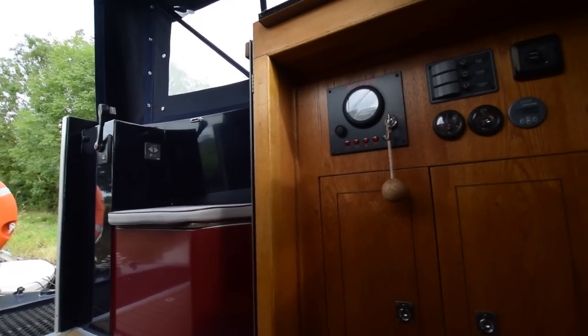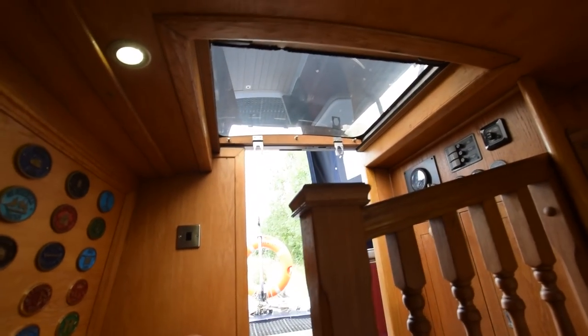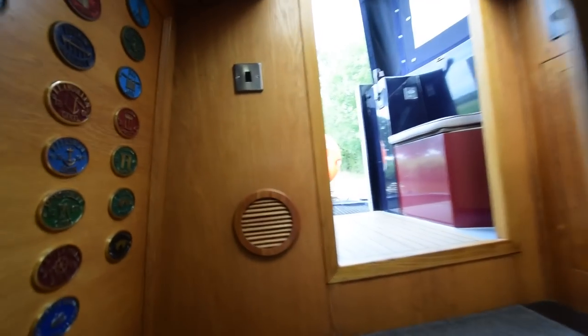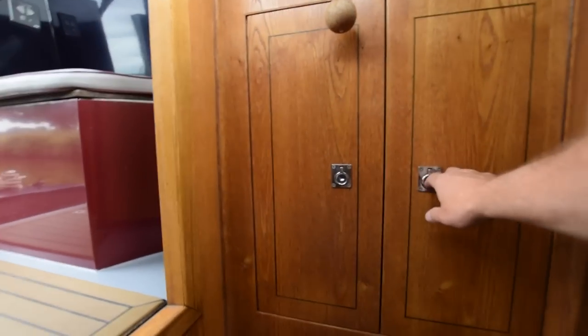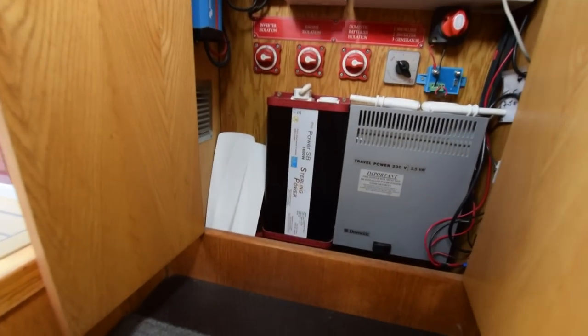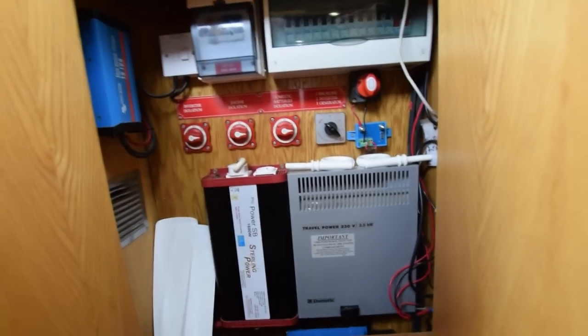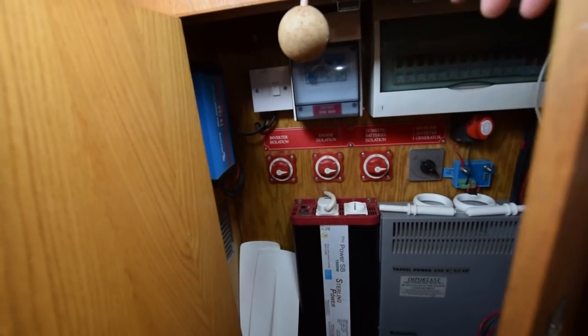The electric cupboard is in here. There's a clear screen that pulls over the exit, so you can lie in bed and have light coming in — and it also has a fly screen that pulls over. You can shut the back doors and have a big window or fly screen. There's the travel power generator and the inverter, and a solar controller on the side.